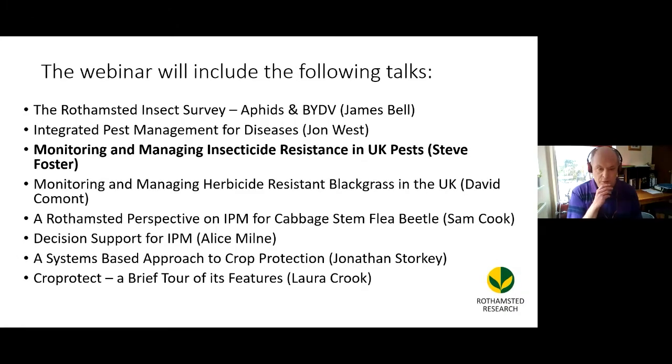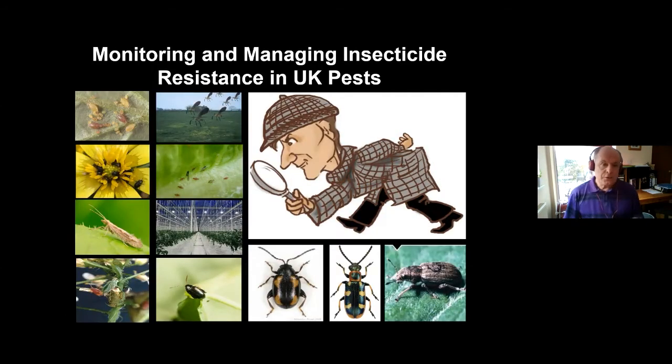Thanks, Lynne, and good morning everybody. Monitoring and managing insecticide resistance is something we've been doing for quite a few years now at Rothamsted through collaborative funding from a range of funders — chemical companies, agronomy companies, and DEFRA. I'll take this opportunity to say thanks to you all for that funding to allow this monitoring to continue.